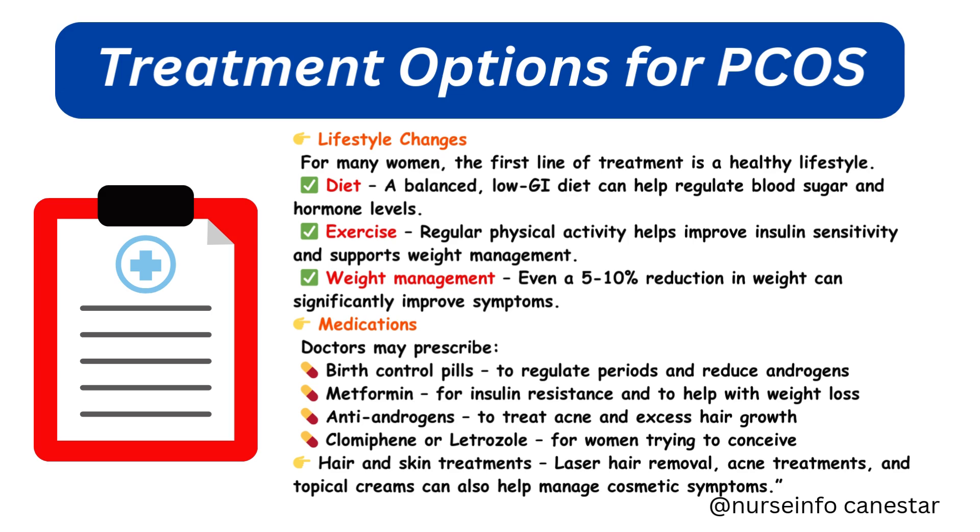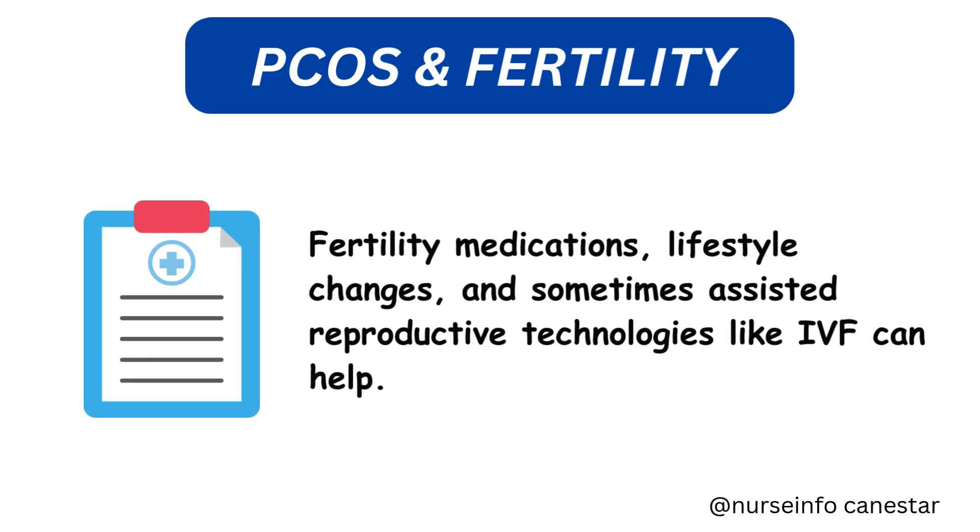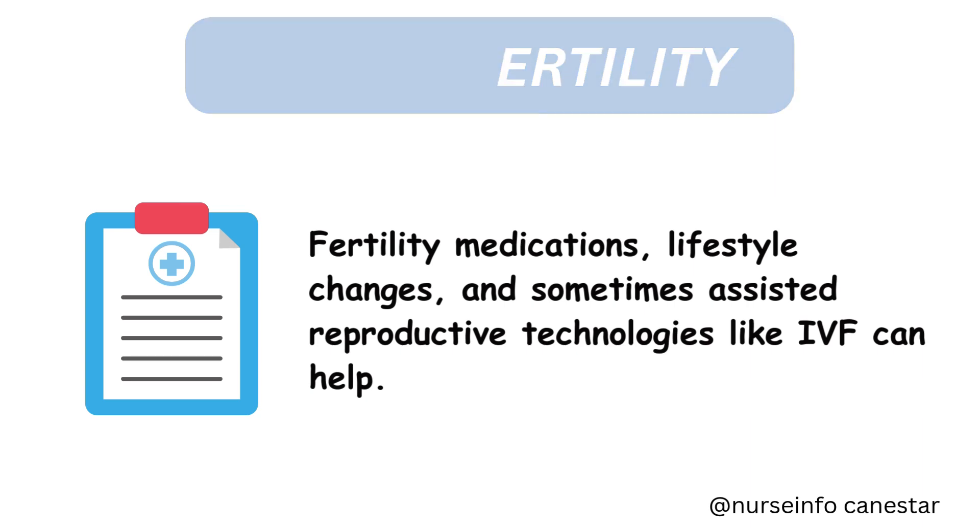Hair and skin treatments like laser hair removal, acne treatments, and topical creams can also help manage cosmetic symptoms. Regarding PCOS and fertility — yes, it can make getting pregnant more difficult due to irregular ovulation. But the good news is many women with PCOS go on to have healthy pregnancies with the right support and treatment. Fertility medications, lifestyle changes, and sometimes assisted reproductive technologies like IVF can help.